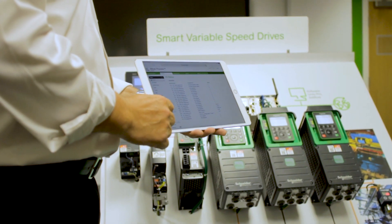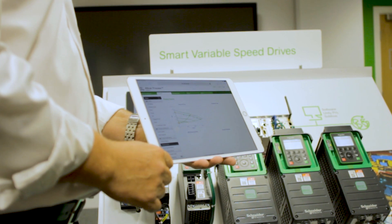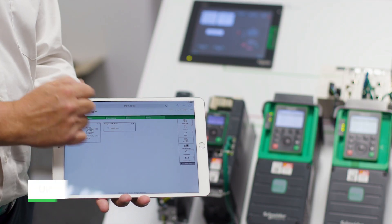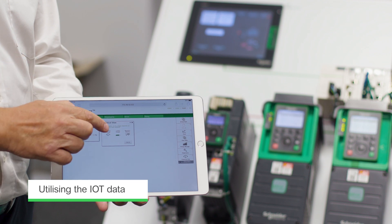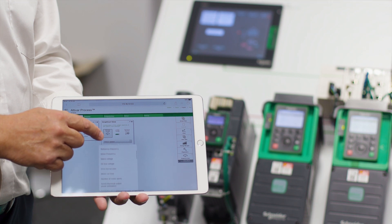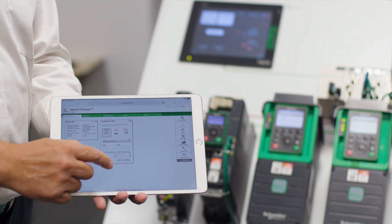On average, 20% of the time during a fault is spent looking for information — so if we can serve that information quickly, we can reduce that time and obviously increase uptime. All this information can be served up through edge control to apps and analytics, enabling you to generate preventative maintenance updates.